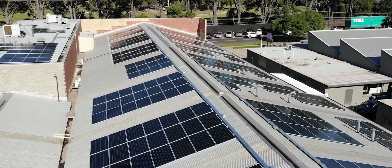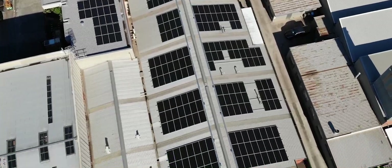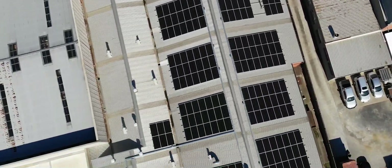We're here at Kingpin in Cheltenham, an outer suburb of Melbourne, on a 220 kilowatt commercial solar system that's been designed, procured, supplied and installed by Greenwood Solutions.